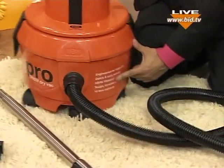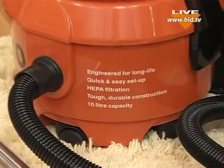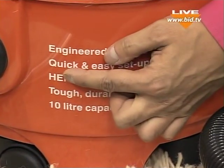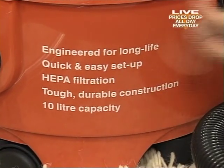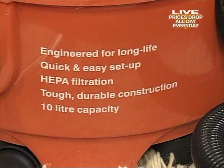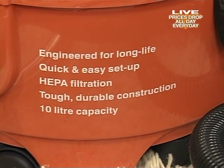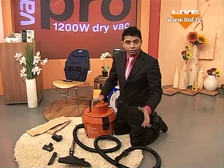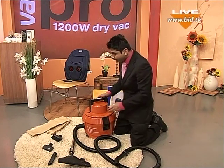You've got the HEPA filtration with this as well, by the way, which is what you always need to look out for on vacuum cleaners. That stands for High Efficiency Particulate Air — it means it's really good quality. It sucks in 95% of your dust and dirt particles. So if you've got pets like cats and dogs and all the hairs around your upholstery, brilliant — you've got the crevice tools for your sofas.